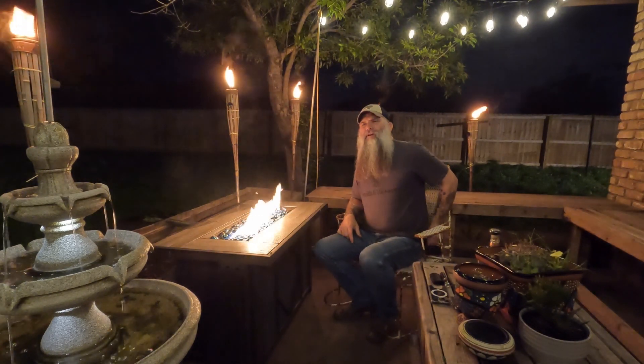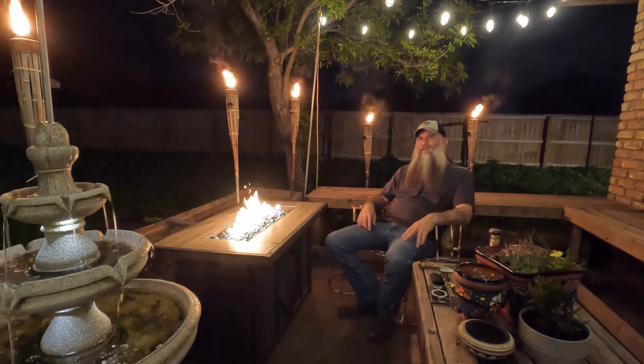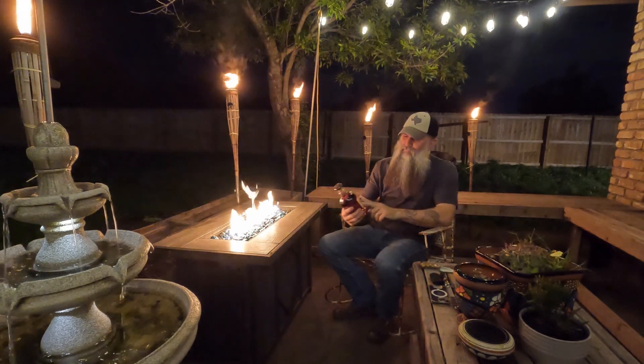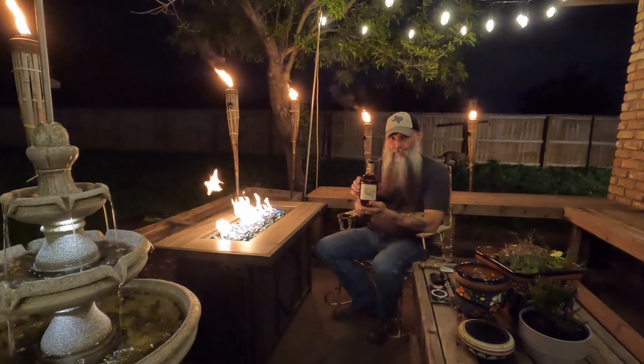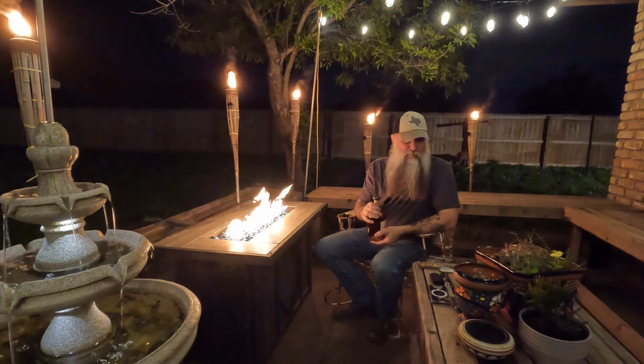I do have some good news though. I am going to need this knife out. Didn't get a turkey while turkey hunting, but I did get a turkey — Wild Turkey, that is. Rare Breed, barrel proof. So I've got another whiskey review for you. This is a wonderful whiskey, at least so I've heard. I've never tried this one, so you're going to explore this with me.